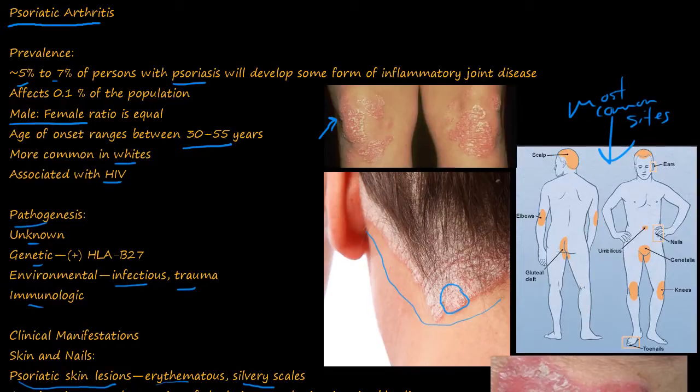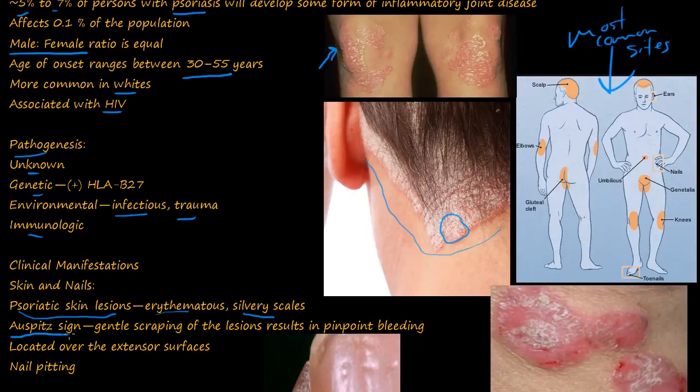That's psoriasis. You also have Auspitz sign — named after a German doctor. If you gently scrape off the lesions, you get pinpoint bleeding. In this picture, you can see bleeding here and here, giving you the pinpoint bleeding which is called Auspitz sign.